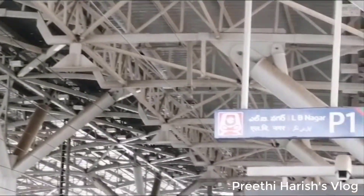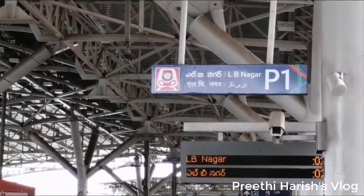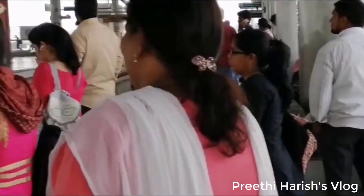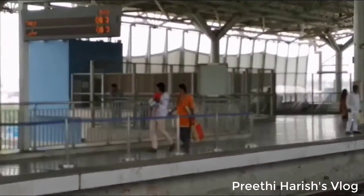You can go to platform number 1 for this route. At the High Tech City station, they will also offer you a smart card with various options available.